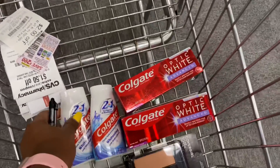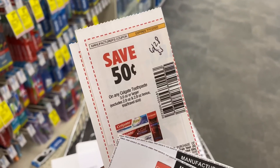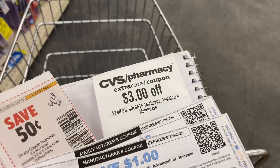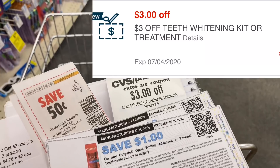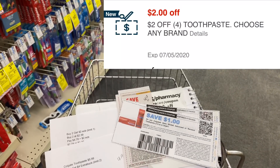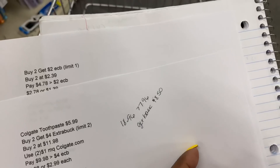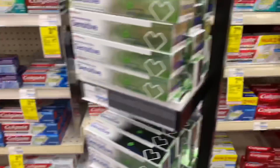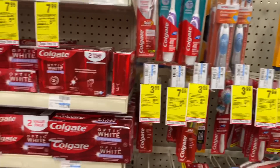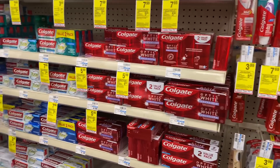For my Colgate deal, I'm using two $0.50 off coupons from the 6/28 SmartSource, paired with two $1 coupons from Colgate.com. I also have a $3 off 12 CRT, a $3 off whitening CRT, and a $2 off four toothpaste CRT. That should bring me down to $7.96 out of pocket, and I'll get back $8.50 in ECBs — $4 for the optic white and $4.50 for the two-in-one. The full breakdown will be in the description box — it'll be free plus a money maker.